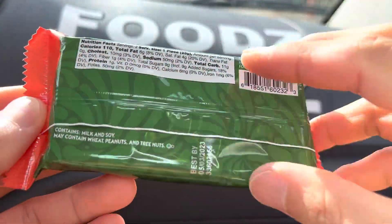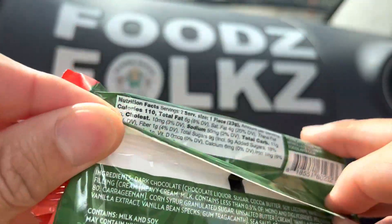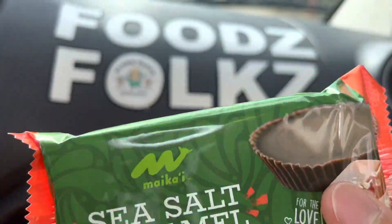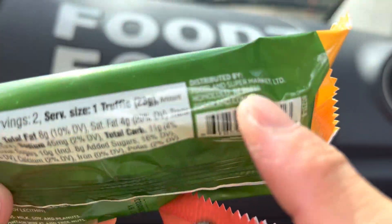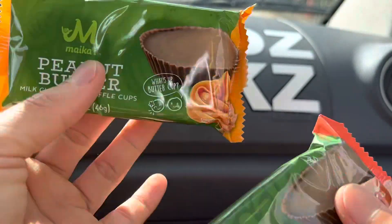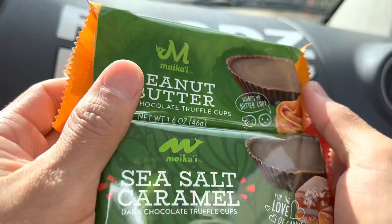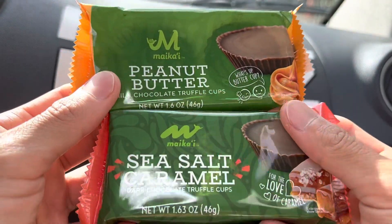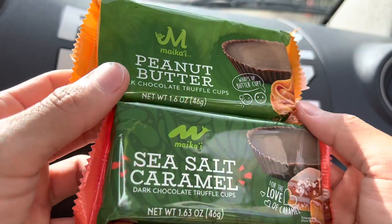Please check the description below — we'll have timestamps so you can skip to the parts you want to see. Now, Micah E, I believe, is part of Foodland, the supermarket that we have here in Hawaii. It's a grocery store, very well known for their poke bowls. So come here to Hawaii and have their poke bowl at Foodland.